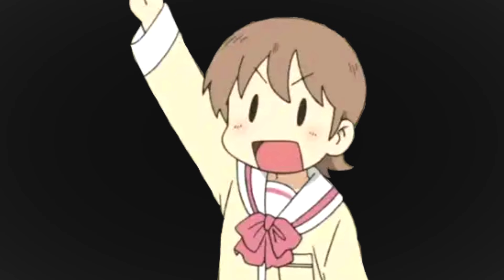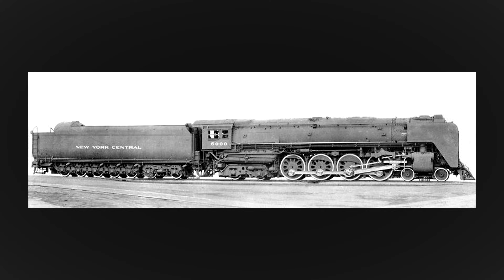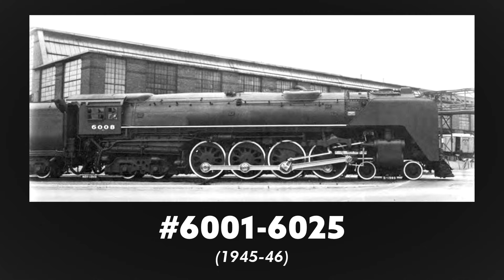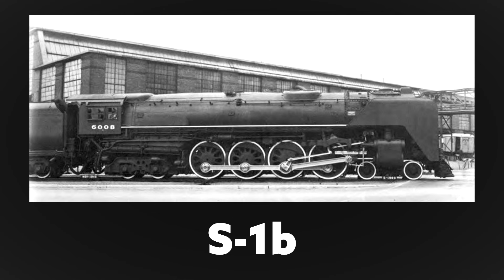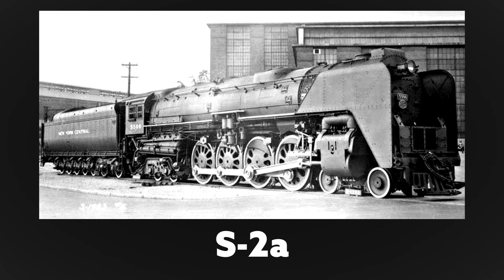The New York Central was so confident in the Niagara's design that before a prototype could be delivered, they placed an order for 26 additional locomotives. Number 6000 was the first to arrive in March 1945, designated an S1A — unique in that it had 75-inch drivers due to wartime restrictions. The remaining 25, numbers 6001 to 6025, were delivered throughout the rest of 1945 and in 1946, designated S1B. Number 5500 was delivered as the 27th and last engine in 1946, designated an S2A.